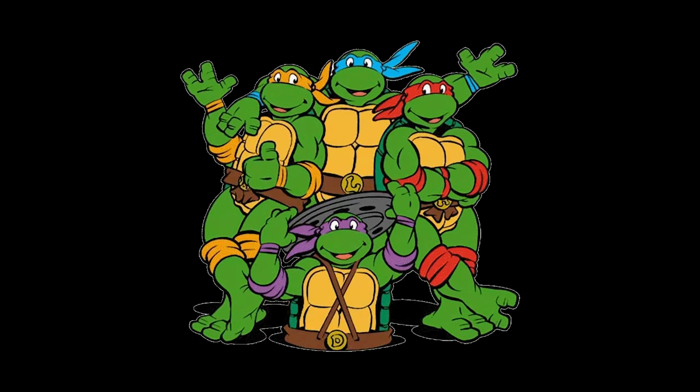Leonardo, Donatello, Raphael and Michelangelo — have you heard these names before? They were the names given to the Teenage Mutant Ninja Turtles.